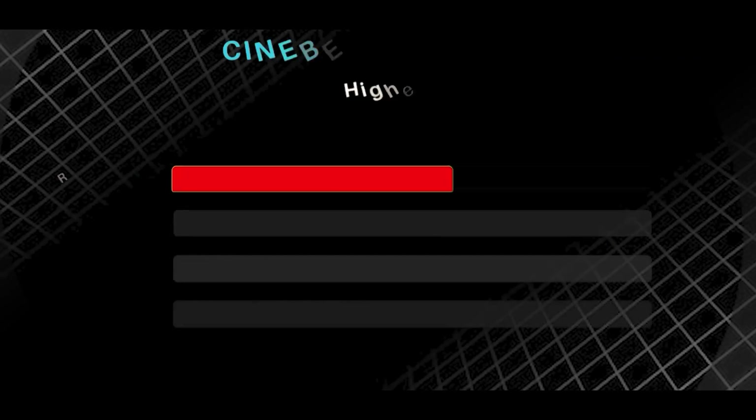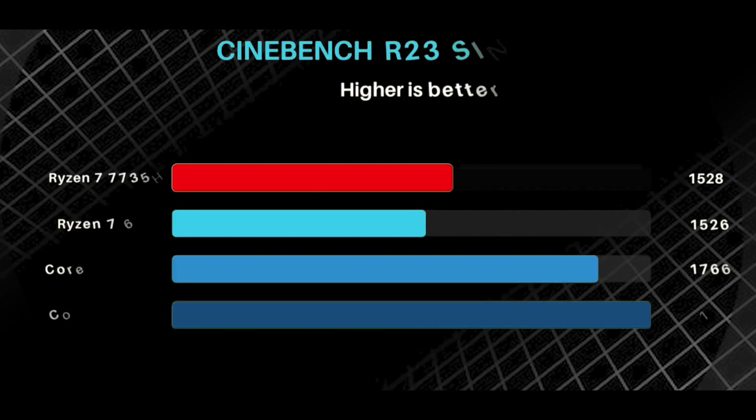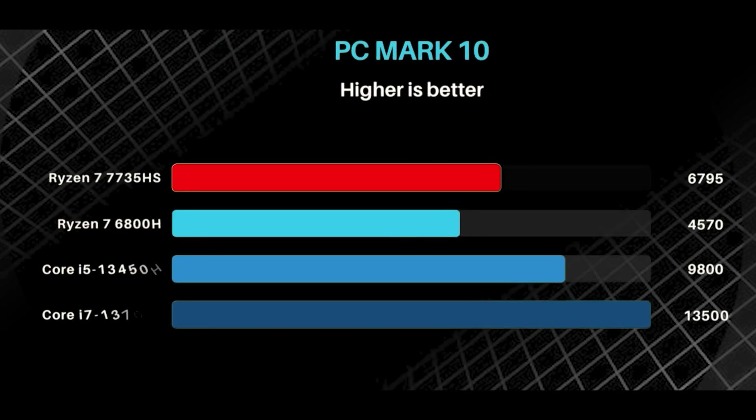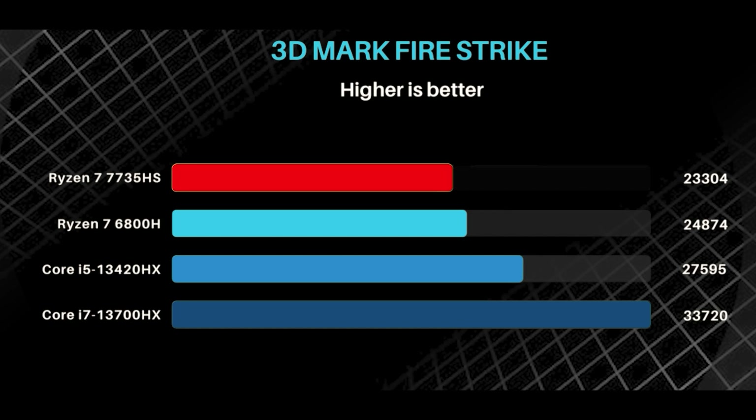So, in the end, how does this all translate to real-world performance? To find out, we ran Cinebench R23. When it comes to multi-core workloads, the Ryzen 7 7735HS doesn't produce a big improvement over the 6800H, because they are basically the same CPUs. Even the single-core performance is similar. AMD systems can't compete with Intel's Raptor Lake, but Ryzen CPUs do take the lead in terms of power efficiency. Going through the rest of the benchmarks, the new Nitro 5 brings about a 3–4% improvement over the previous generation.